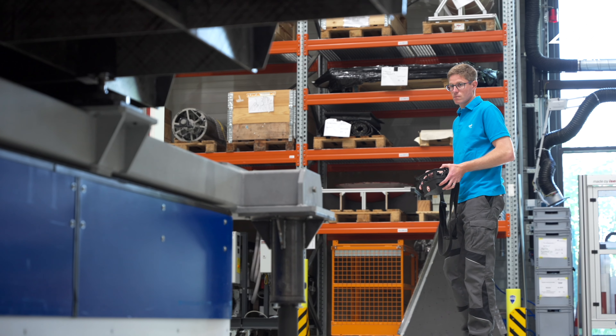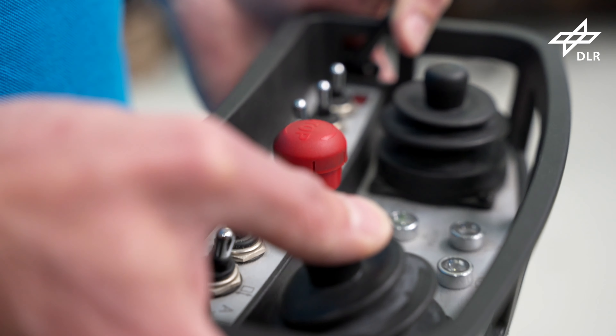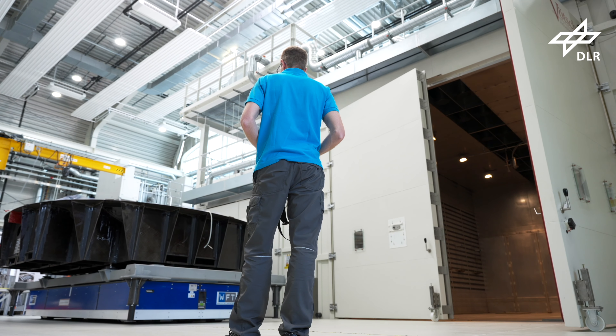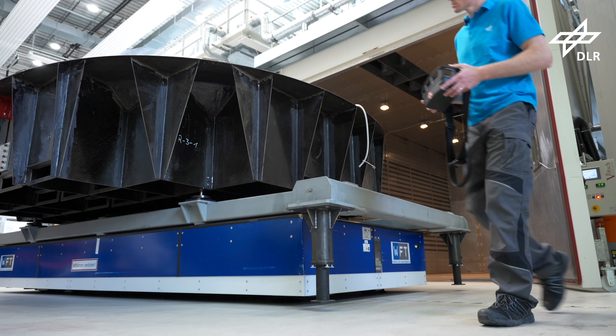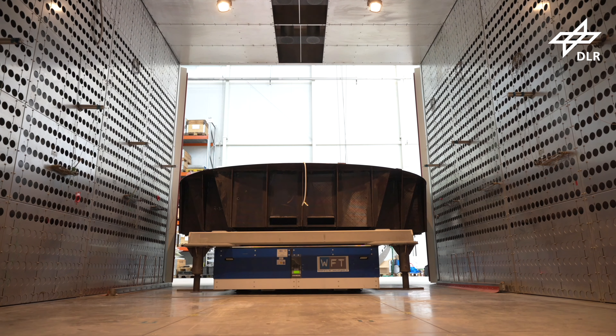The DLR facilities provide full-scale parts manufacturing under industrial conditions. Lightweight components based on carbon fibres and epoxy resins are infused and cured in single-sided moulds. These moulds are made of carbon fibre reinforced polymers or INVAR.